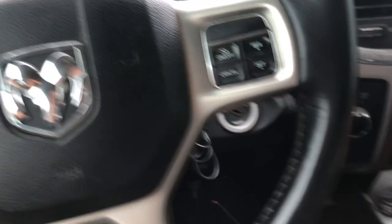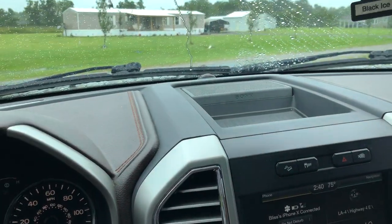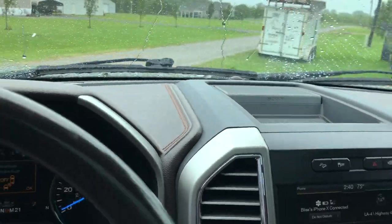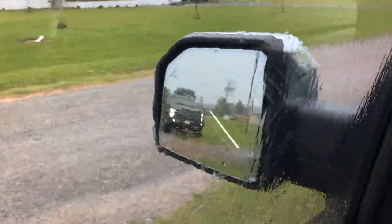Getting the truck turned around so the customer can come pick up his Ranch Hand bumper. He's pulling up — there he is.